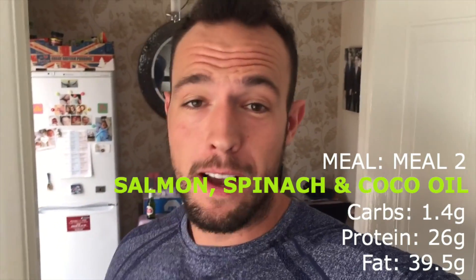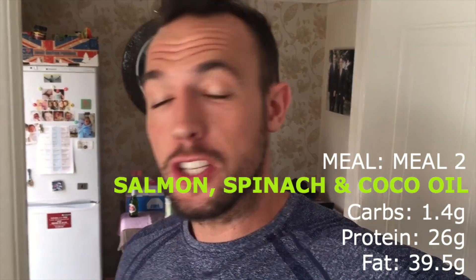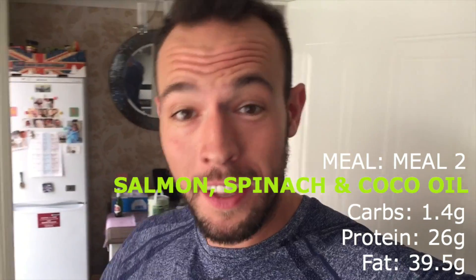Meal number two of the day is 100 grams of salmon, 50 grams of spinach, and 20 grams of coconut oil. I've just finished training and I'm now about to go and enjoy that.